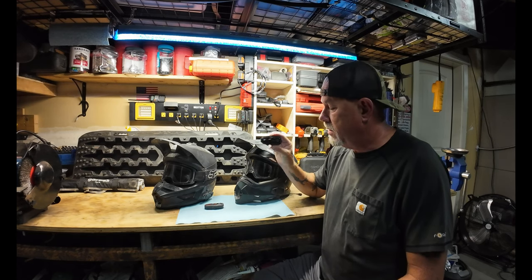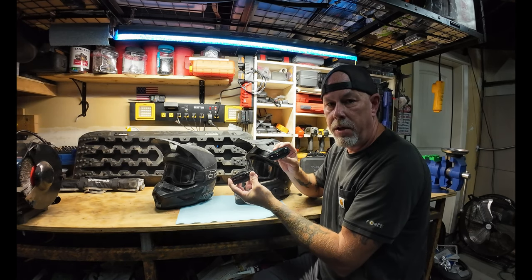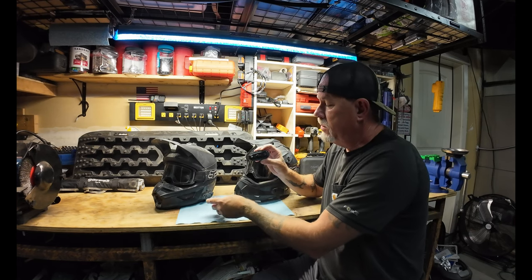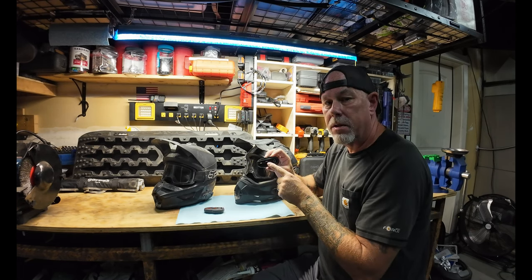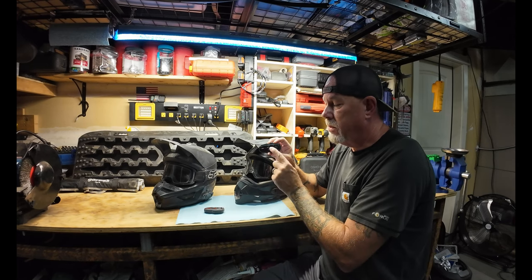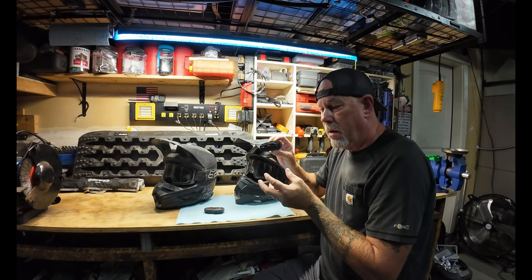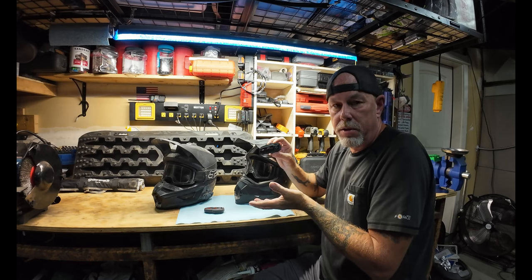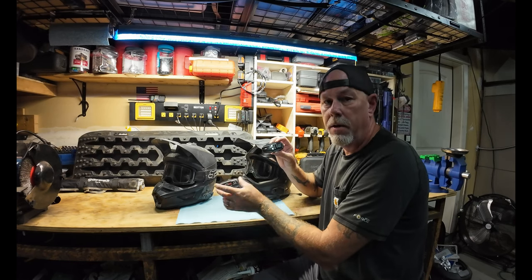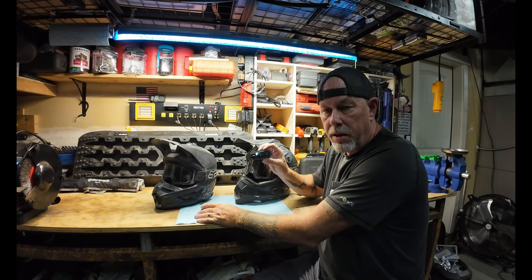These things are Bluetooth with your phone and with each other, and I believe you can link multiples together — so if you've got like four people out, you can all communicate. You can actually be listening to music on your phone, and when the other person starts talking to you it cancels the music out so you can hear them and them only. It just kind of stops, and continues back when the talking stops. That's a cool little feature, though we don't use it because we're constantly talking out there.